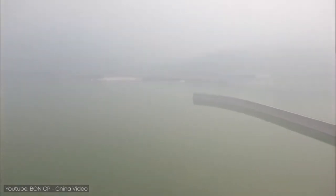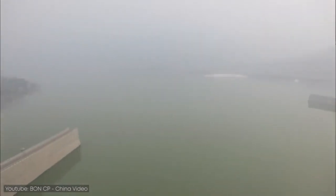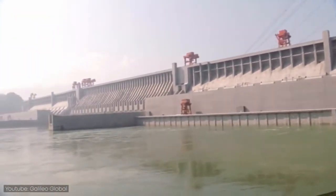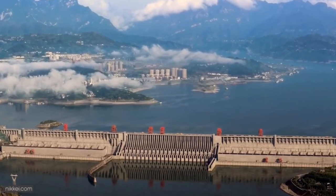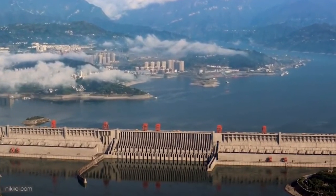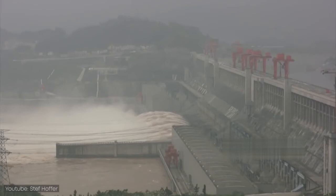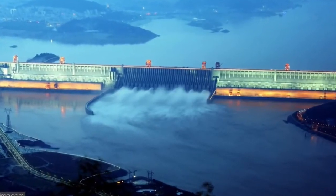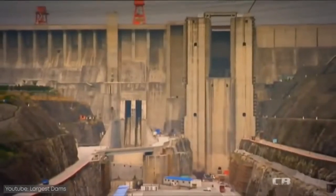Another controversy about the Three Gorges Dam is the blocking of sediment. Because the dam has cut off the Yangtze River, it has retained huge amounts of sediment, which not only dampens its flood control capacity by filling the reservoir, but also causes significant erosion downstream.